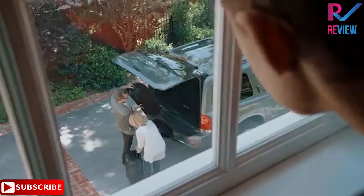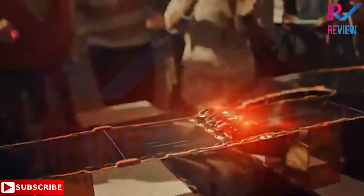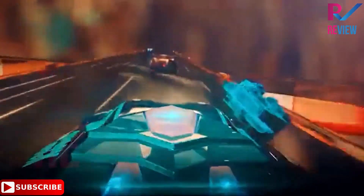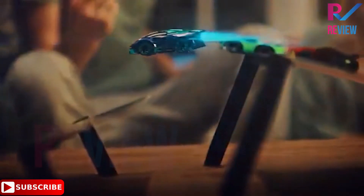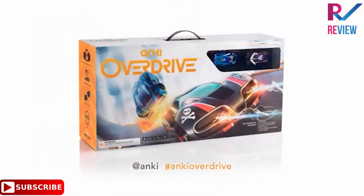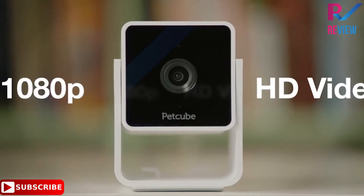Meet Anki Overdrive Starter Kit — remote racing cars with tracks and unrivaled supercar tech. These aren't just cars, they're robots programmed for battle and built for speed and precision. Each supercar is loaded with cutting-edge features including an optical sensor, a dedicated 50 MHz CPU, and two high-performance motors for precision maneuvering with one millimeter accuracy.